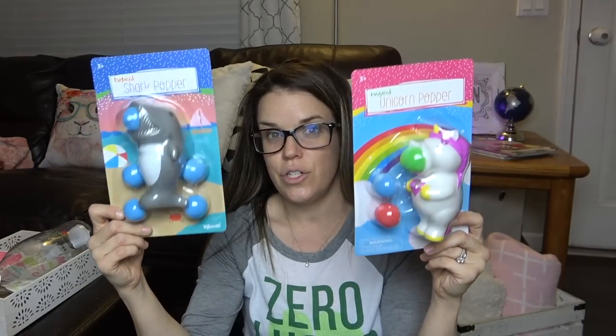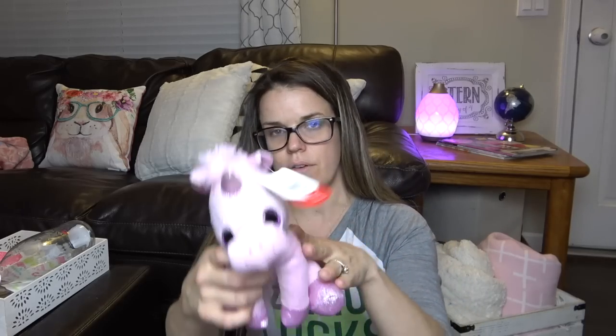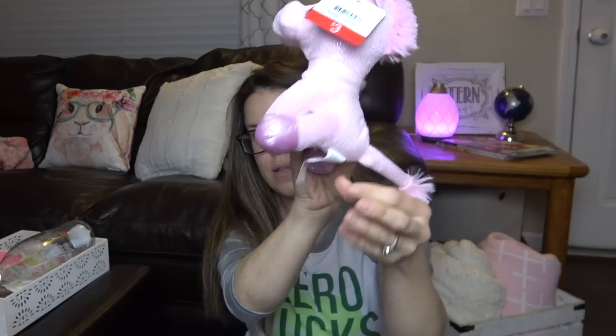I know they have these at Dollar Tree if you're trying to go cheap — they're probably just as good. I think there was like a chick and other animals there. And then I picked up this little unicorn for $3 for Zoe — another unicorn. I thought that was super cute.